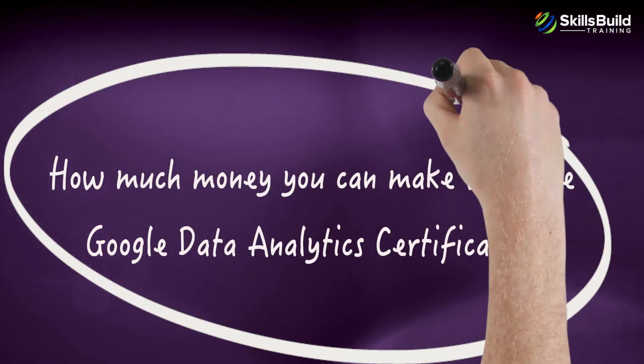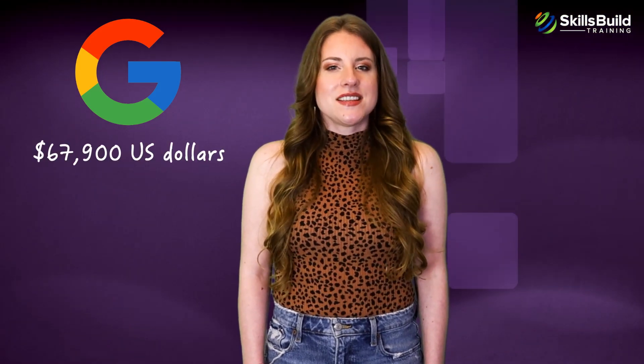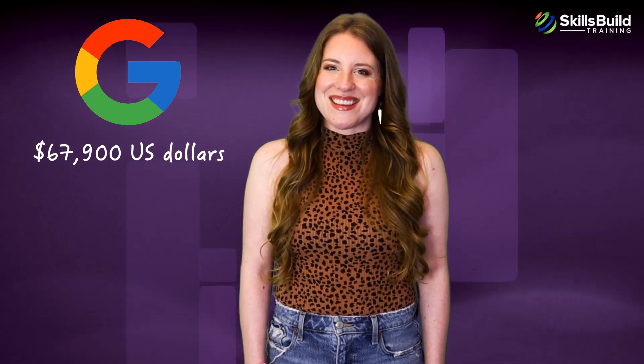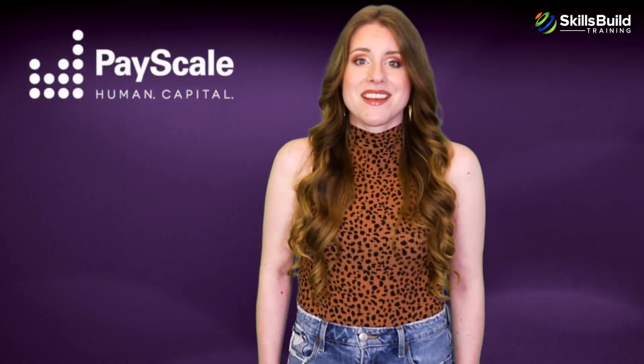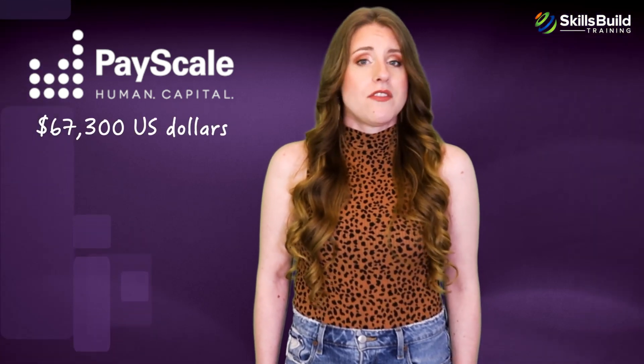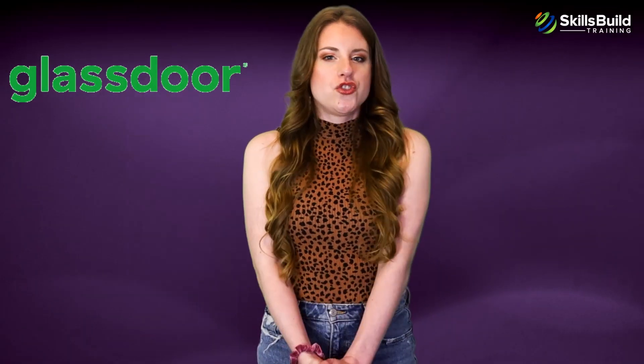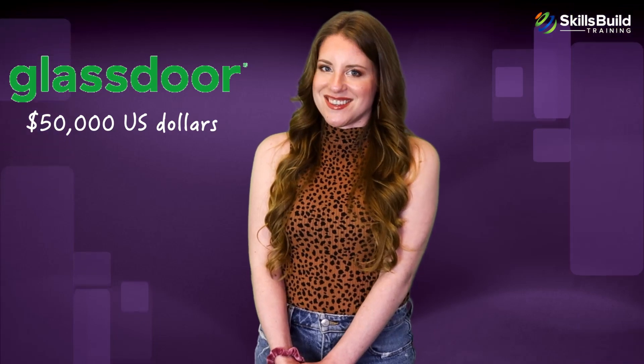Let's talk about how much money you can make with the Google Data Analytics Certification. According to Google's own estimates, the salary for entry-level roles is around $67,900. According to Payscale, the average salary for the data analyst role is roughly $67,300. Based on Glassdoor's estimates, the average salary for the junior data analyst role is roughly $50,000.